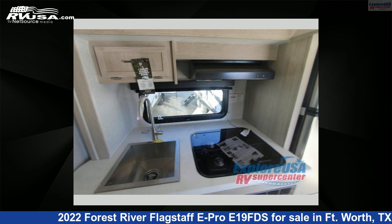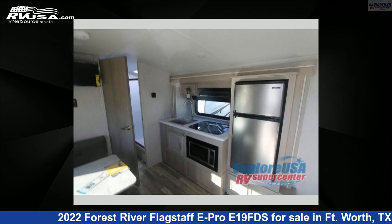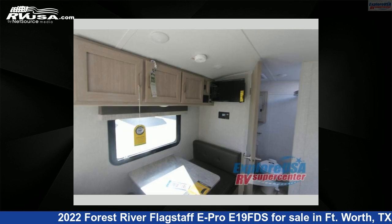For more information and pricing on this unit, and to see all units available for sale by ExploreUSA RV Supercenter Fort Worth, TX, visit RVUSA.com.